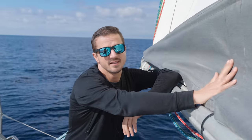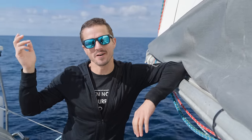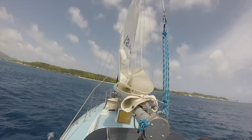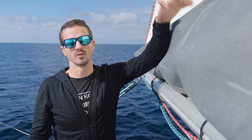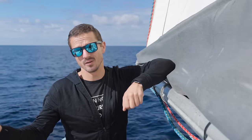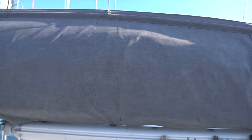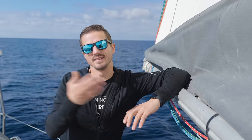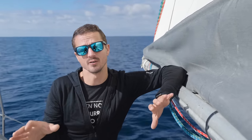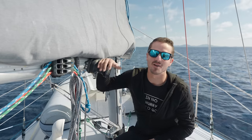With the new mainsail we also built a stack pack. We originally had lazy jacks made from rope we found at Home Depot, which helped keep the sail from falling all over the deck. But the stack pack lets us zip the sail closed after it comes down, keeping sunlight off it to prevent UV damage. Every day the sail is exposed to the sun is one more day taken off its life. After four years, the mainsail is still very crisp because of it.